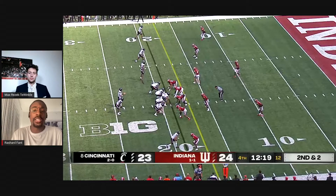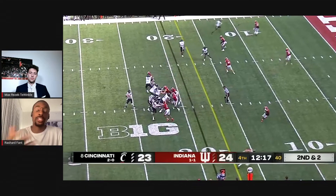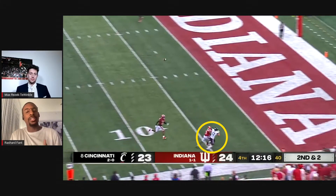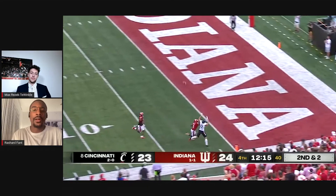The key for every corner or DB is you want to win at the line of scrimmage when you're pressed. Tywon Mullen does not do that here — his technique is bad. He turns his hips to the inside, so right then he's already kind of out of position and playing catch-up. It's harder to play catch-up against a guy who has four to five inches on you. Him not having that great technique and losing at the line makes his job harder. This is a greatly thrown ball, and since he's kind of on his back hip, he can't really play that ball well. The receiver goes up, makes a great catch, and uses his length.